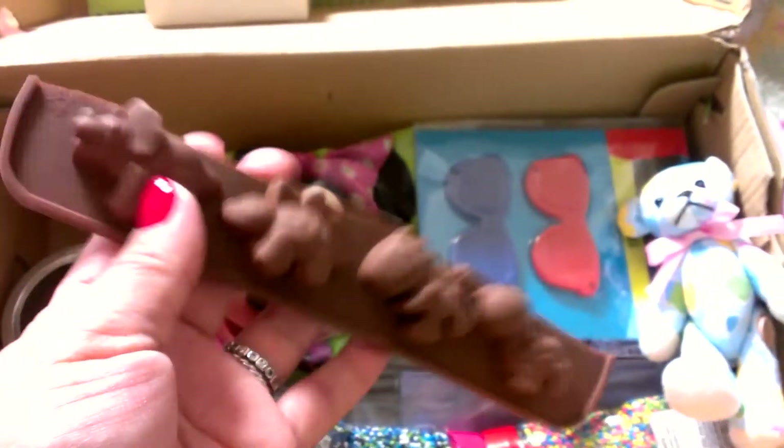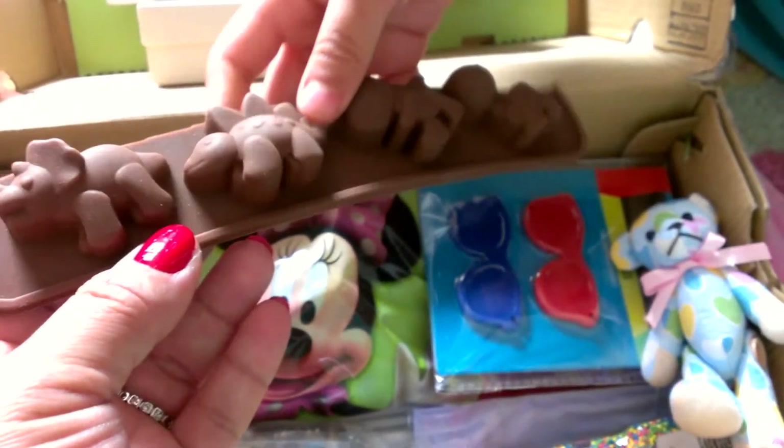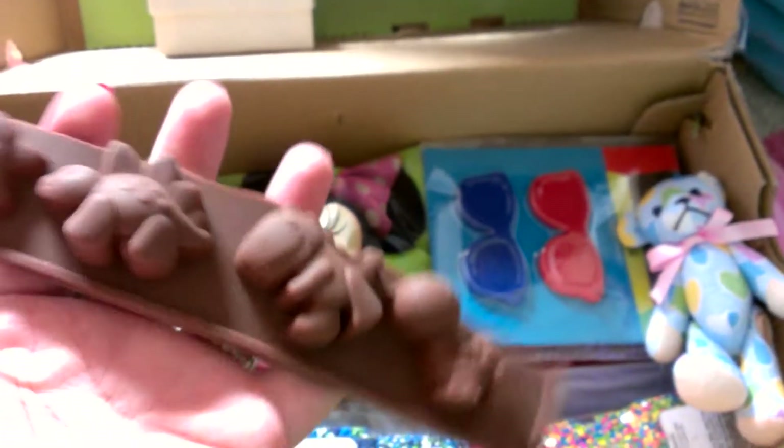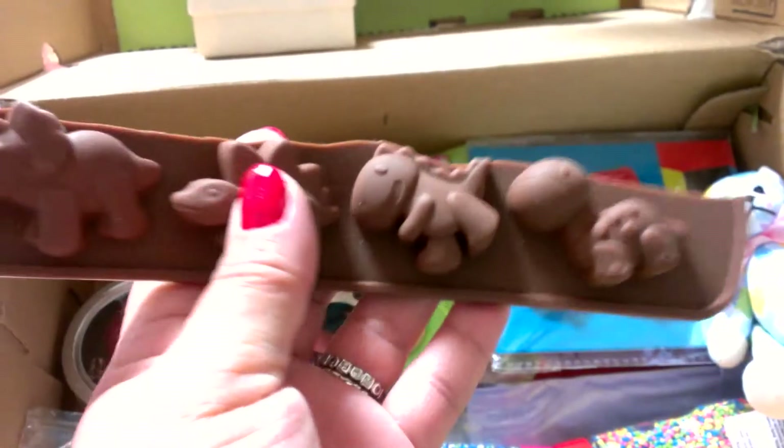She sent me this mold here which is a little dinosaur mold and I have always wanted these. Yes, these are to be used with resin. These are really cute - they are like chocolate molds but you can use them with colors. They look really really cute. I love those.